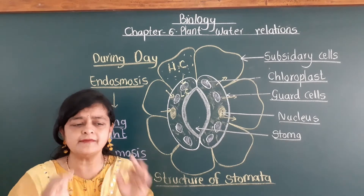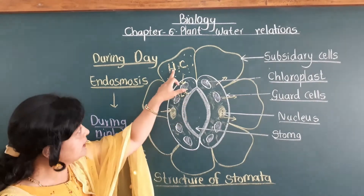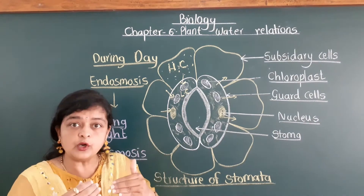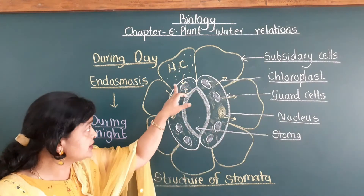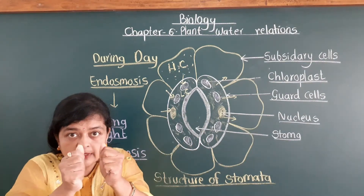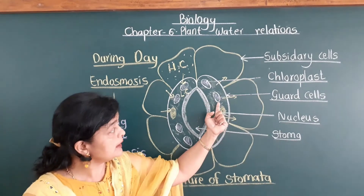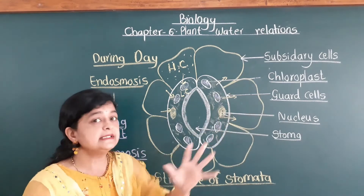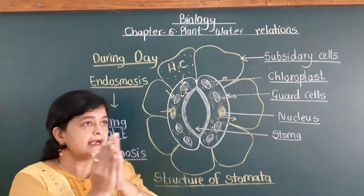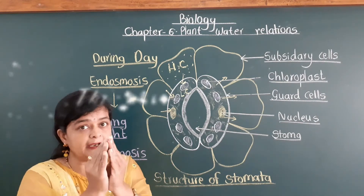This is the simplest mechanism for opening and closing of stomata. During daytime, endo-osmosis takes place — water enters inside, guard cells become swollen and turgid. The outer wall becomes stretched, pressure gets created on the inner wall, and the inner wall gets pulled apart so stomata opens. During nighttime, exo-osmosis takes place — guard cells give water back to subsidiary cells, the guard cells become flaccid, the inner wall of guard cells comes close to each other, and stomata closes.